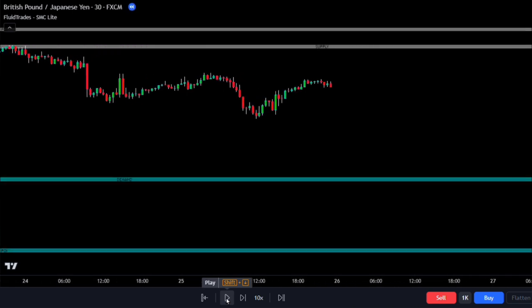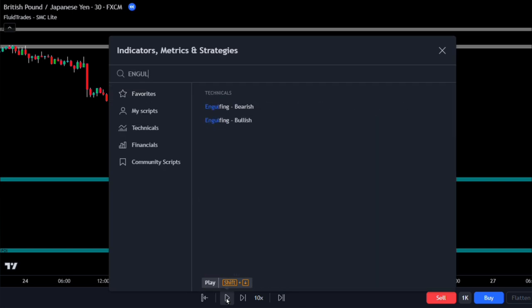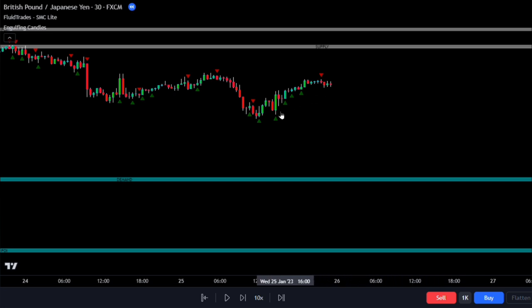Detecting engulfing candlesticks while the market is active can be challenging, even though there may be many engulfed candles. To make this easier, we'll add the Engulfing Candles indicator by Ramunas. Once added, this indicator will signal points where potential engulfed candles occurred. Fortunately, we don't need to change any settings for this indicator.